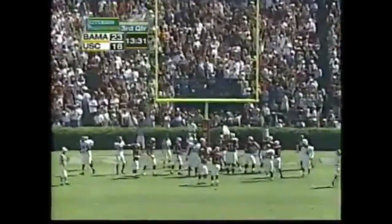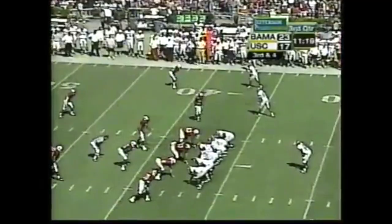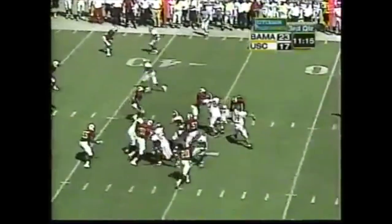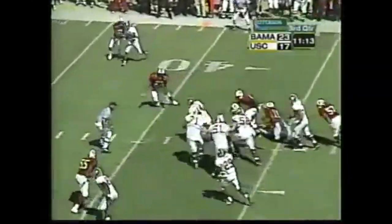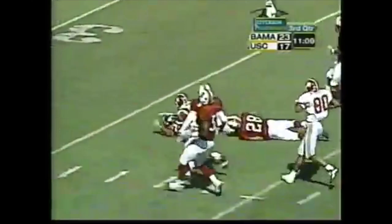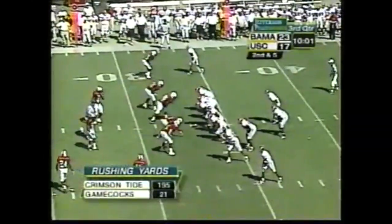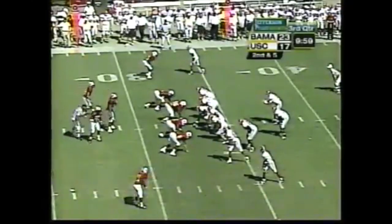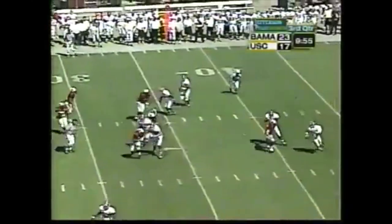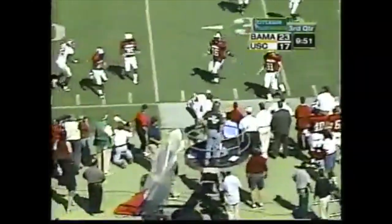Point after is up and good by Daniel Weaver. Watts scrambles — first down and more, Tyler Watts inside the 40, down to the Carolina side. Look at those rushing yards — 174-yard advantage for Alabama. Watts chased, dives to about the 38.